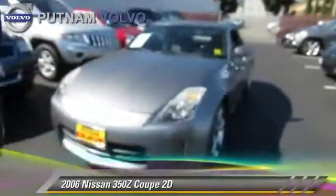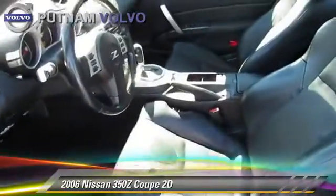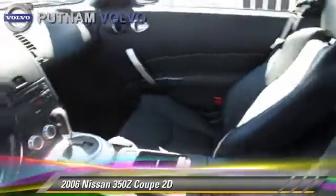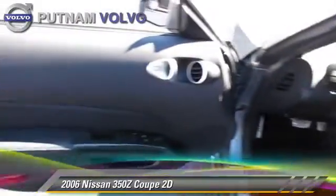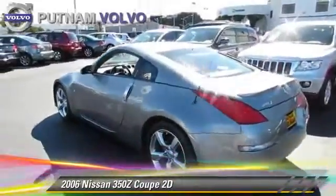The 2006 Nissan 350Z, powered by a 3.5-liter V6 engine with a 6-speed manual transmission. This rear-wheel drive coupe gets up to 25 miles per gallon.